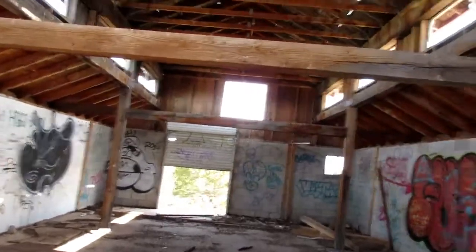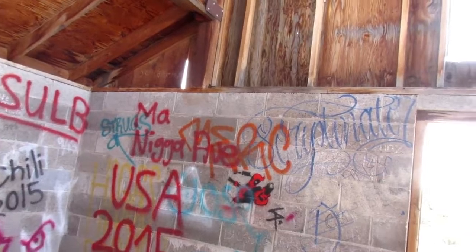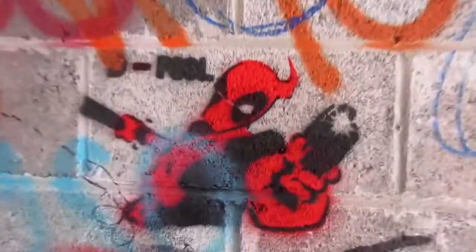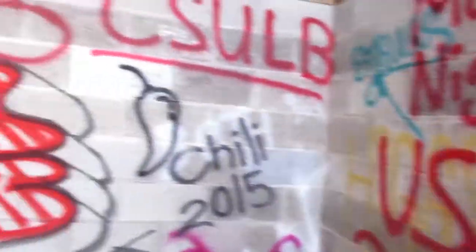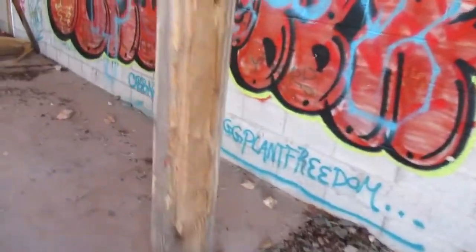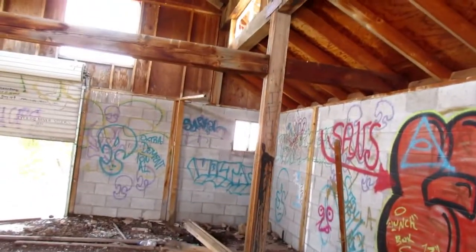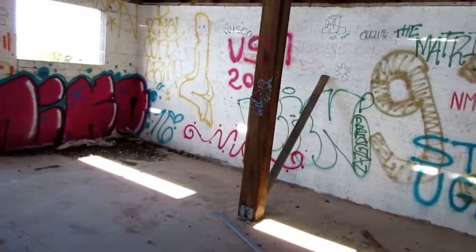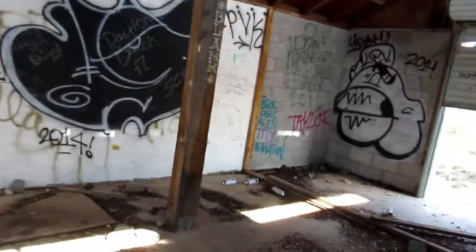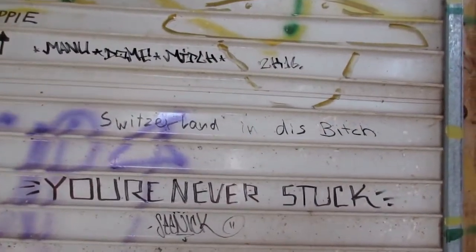Just a simple building with lots of graffiti. 'Shine on, you crazy diamond.' I love reading this stuff. Look at that — Deadpool, it almost looks like a stamp. Cabbage power. Eggplant freedom. Lots of graffiti. 'Stay ugly.' 'Our work is never over.' 'You're never stuck.' Switzerland in this bitch.